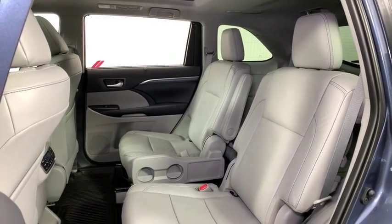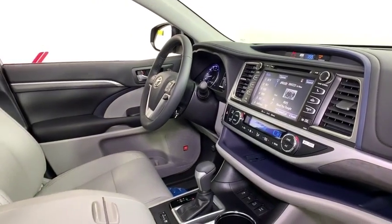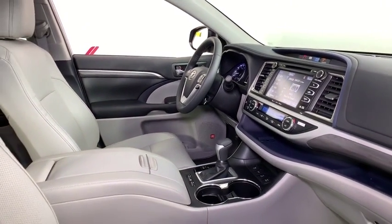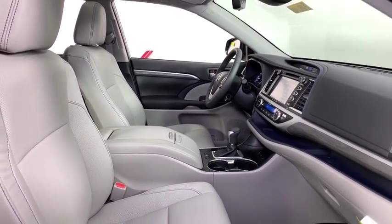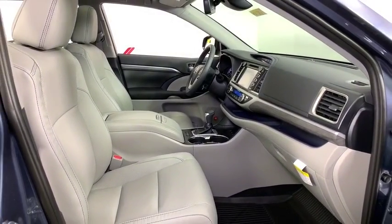fog lights, power windows, rear window defroster, heated steering wheel, heated front seats, CD player, trip computer, panic alarm. This beauty is sure to make you the talk of the neighborhood, so call or drop in for a test drive today.